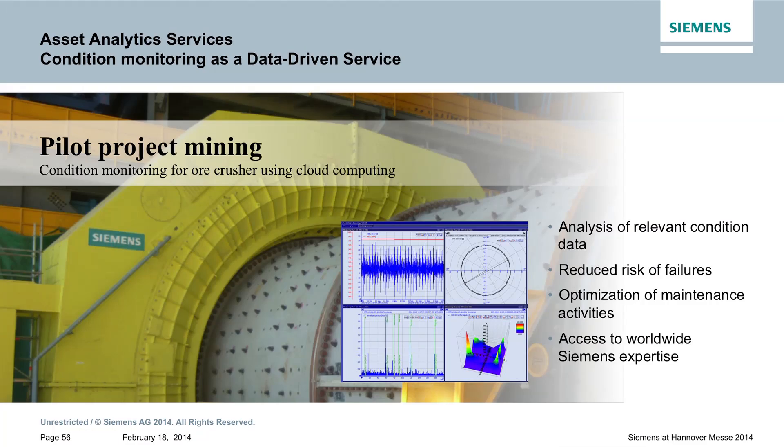We are able to capture data online continuously and, with the expertise from the operation center, point out potential for error to the customer early on. The system is also capable of learning, which means that by archiving data we are able to recognize new patterns and thus identify new cases of damage — which we did not recognize in the past — before it is too late, and point this out to our customers.